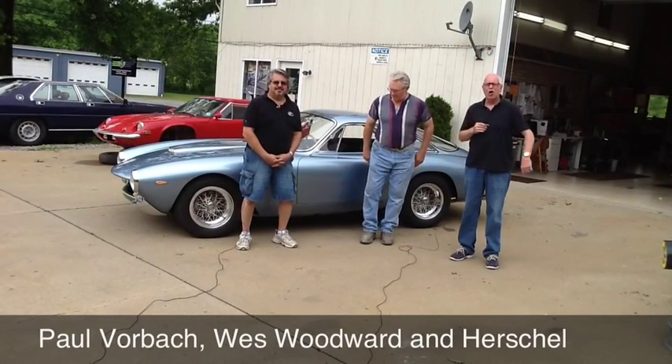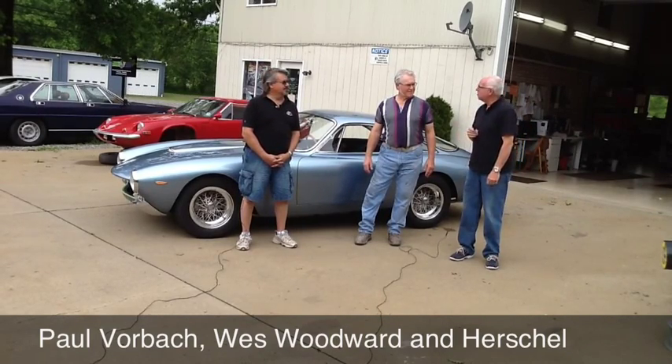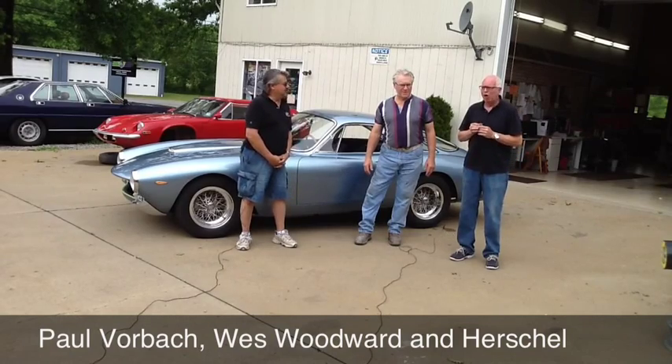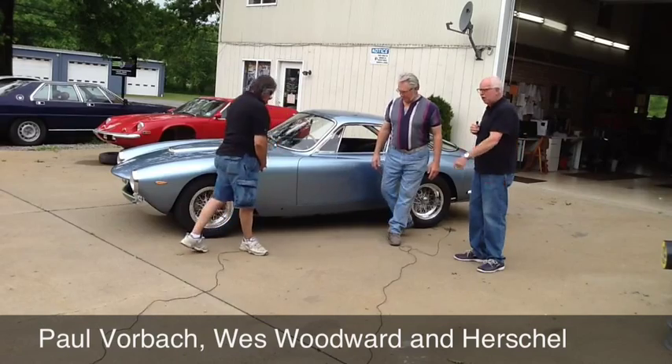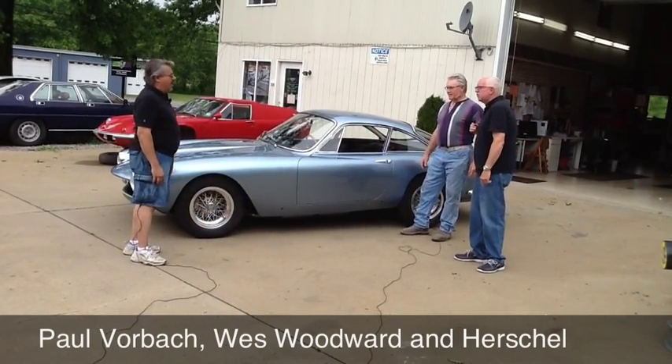Hi everybody, this is Hirsch. Welcome to TalkHotRods.com. We're at our title sponsor shop, Hahn & Woodward in Harmony, Pennsylvania Automotive Restoration. Are we talking automotive restoration — look what's behind us here. Wes is here, Paul is here. Let's do a walk around and tell us what this is.